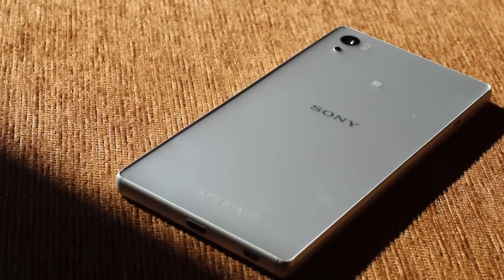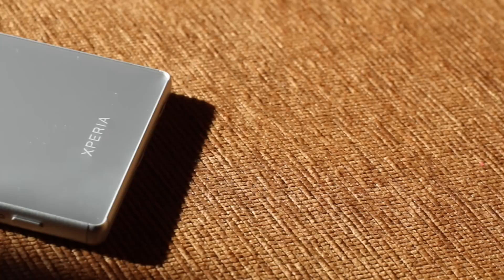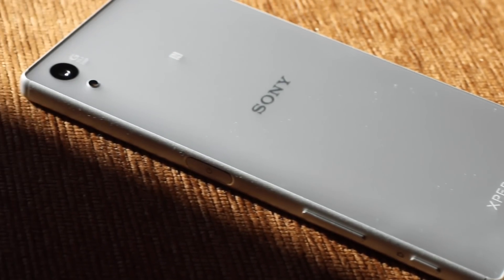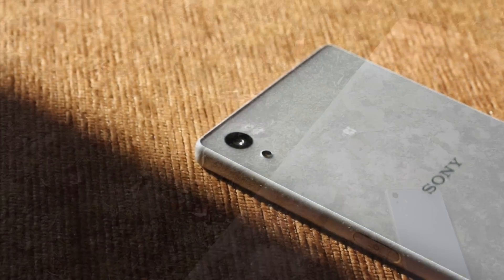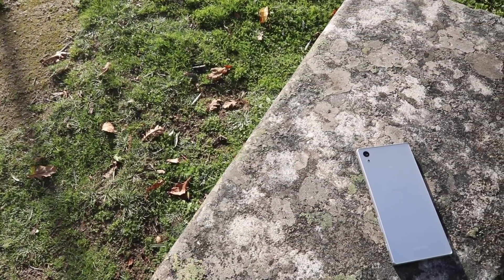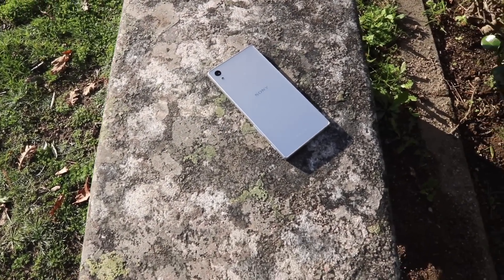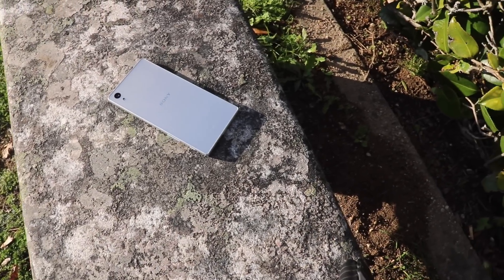Na sua traseira temos em baixo o logo Xperia, depois o logo Sony, o ponto de contacto NFC, o flash LED e a sua câmera traseira. Esta traseira tem agora um acabamento em vidro matte, ou vidro fumado, que a torna inconfundível e que esconde perfeitamente as impressões digitais. No entanto, torna-a um pouco mais escorregadia.